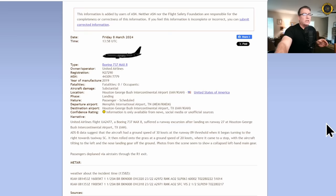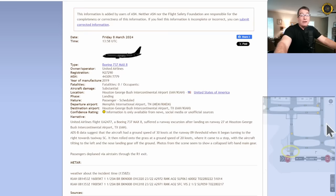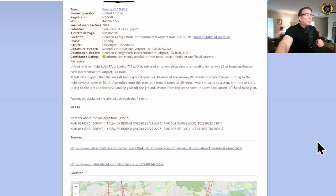That's the very last taxiway at the end of the runway. It then rolled onto the grass at a ground speed of 20 knots — again from preliminary ADS-B data — where it came to a stop with the aircraft tilting to the left and the nose gear off the ground. Photos from the scene seem to show a collapsed left main gear. Passengers deplaned via air stairs through the R1 exit. Weather at the time was one and a half miles visibility in mist, 800 broken, so the runway was wet.